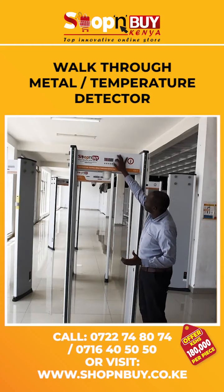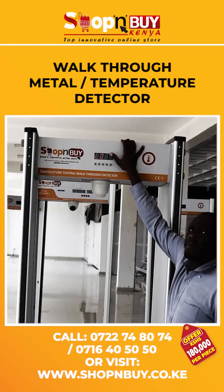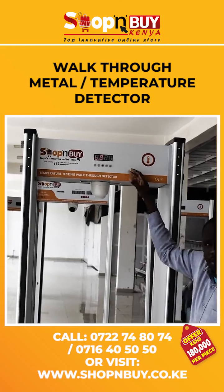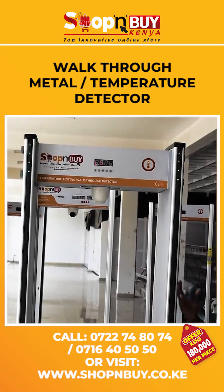On top of the unit we have a screen. This will indicate the person's body temperature as he walks through or comes close to the metal detector.